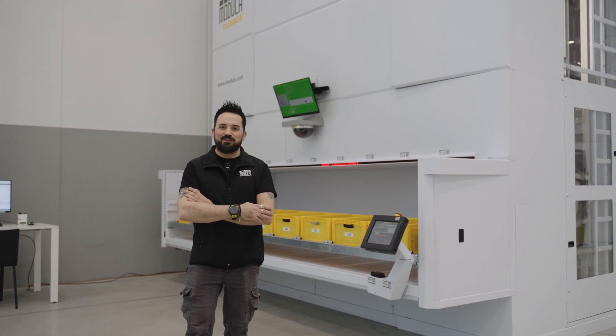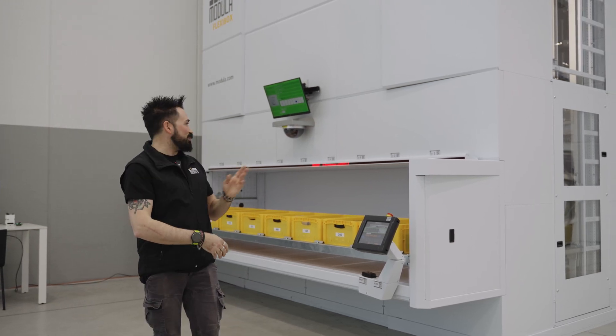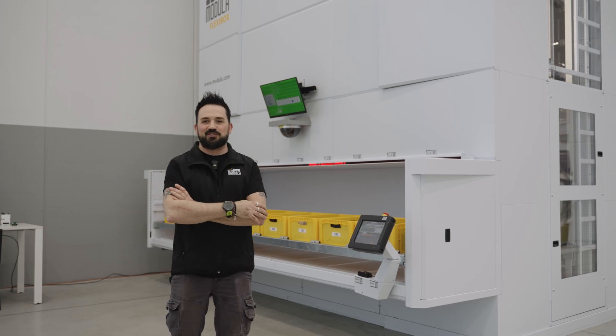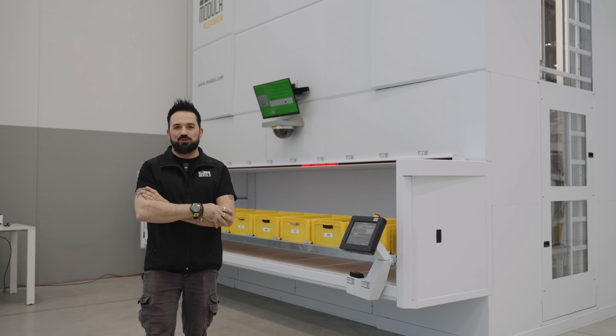Together with the team and colleagues, we have worked four-handedly to develop the first model of the Modula FlexiBox that you can see here in our experience center at our headquarter in Fiorano, or you may have seen at trade shows all over Europe.